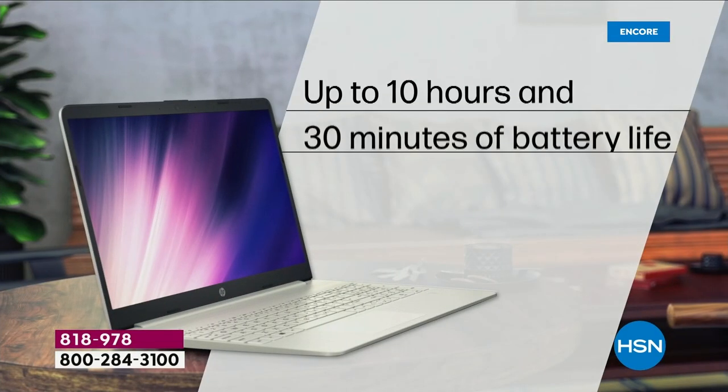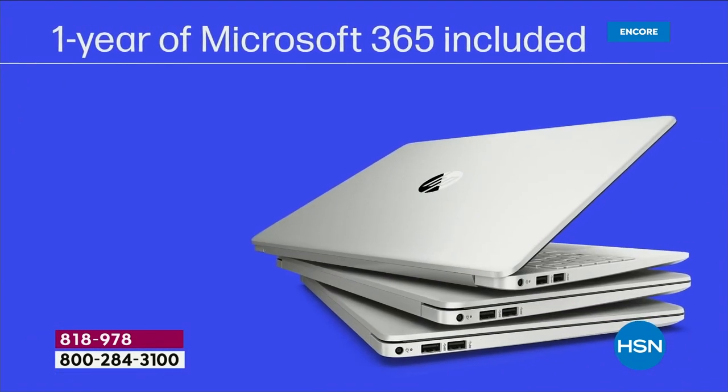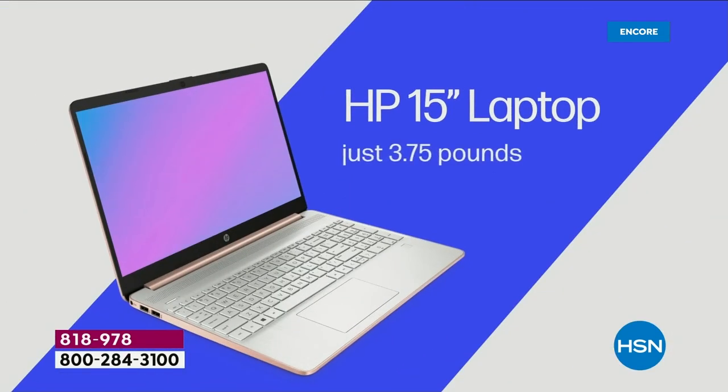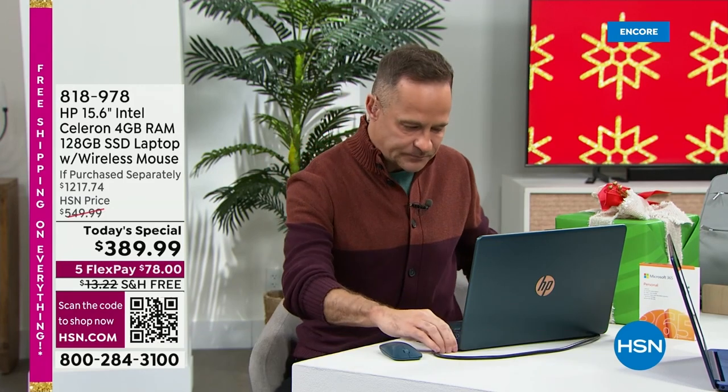Integrated webcam. Integrated microphone. 10-hour and 30-minute battery life — all day battery life. Full year of Microsoft 365 — that's Word, Excel, PowerPoint, Outlook, Access, OneNote, and Publisher. All seven of the Microsoft Office programs at your fingertips. And a couple of extra little bells and whistles — it is a backlit keyboard.